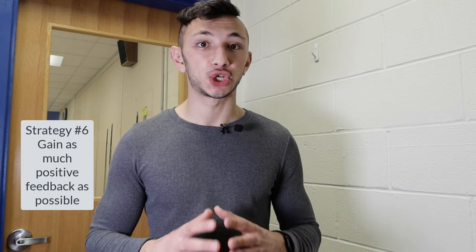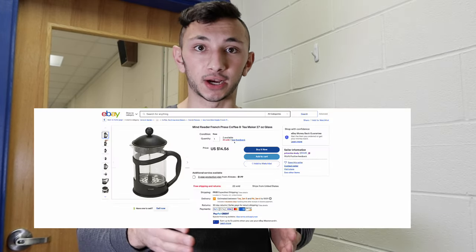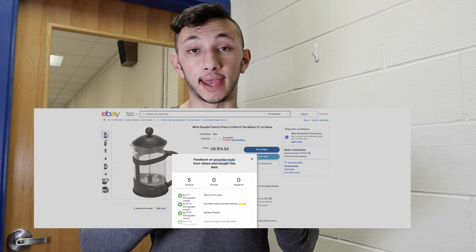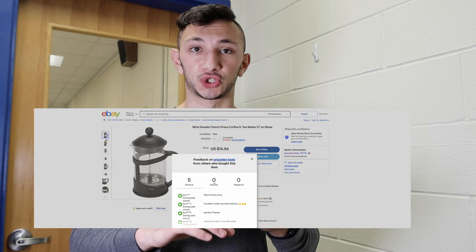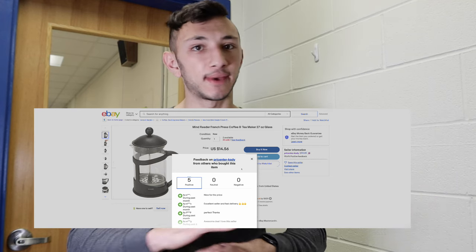The sixth tip is to gain as much positive feedback as possible. Feedback on eBay is very important — buyers take your seller feedback into heavy consideration when they buy, and they want to trust you. When you receive 10 or more sales on your eBay listing, your listing will show a button called 'see feedback,' and it'll show your positive, neutral, and negative feedback to any buyer looking at your listing.